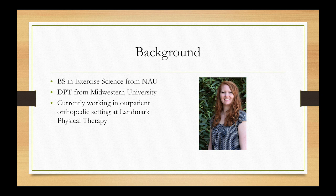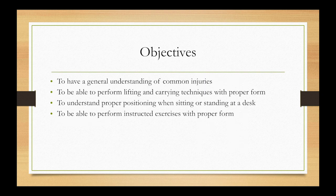In outpatient physical therapy we see a variety of ailments — from a simple strain or muscle spasm all the way to post-surgical cases. We also see a variety of ages, from eight years old all the way up to eighty years old, so we see it all.